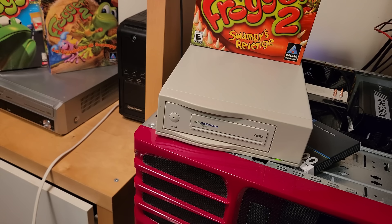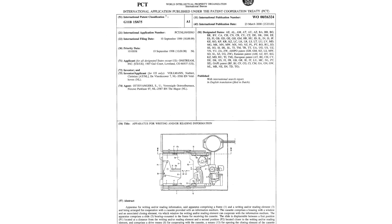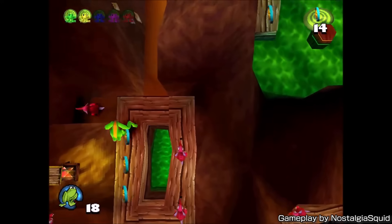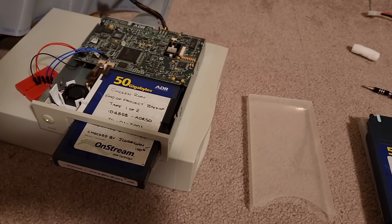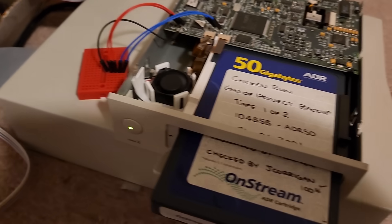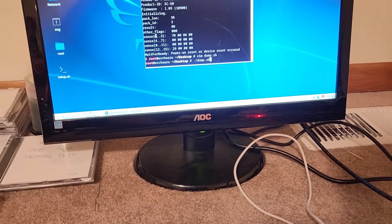But Kneesnap wasn't about to let that happen without a fight. He spent months researching the drive, reverse engineering its firmware, studying its command interface, reading documentation, digging up patents — anything that had a chance of getting the drive to read something from this tape. The first breakthrough came with a surprisingly simple realization: if the drive is getting stuck in the initialization process, could we just skip it? By inserting an undamaged tape and letting the drive complete its initialization, and then spoofing the drive's eject sensors so the tape could be replaced without it knowing, they could trick the drive into reading from the damaged backup. Using this trick, the first real chunks of data were finally extracted from the tape.